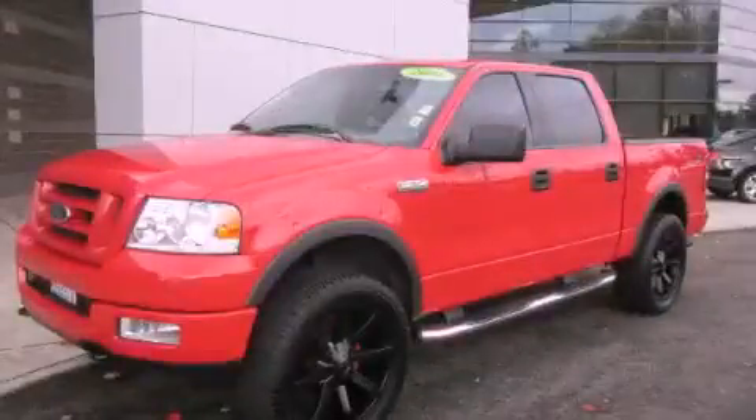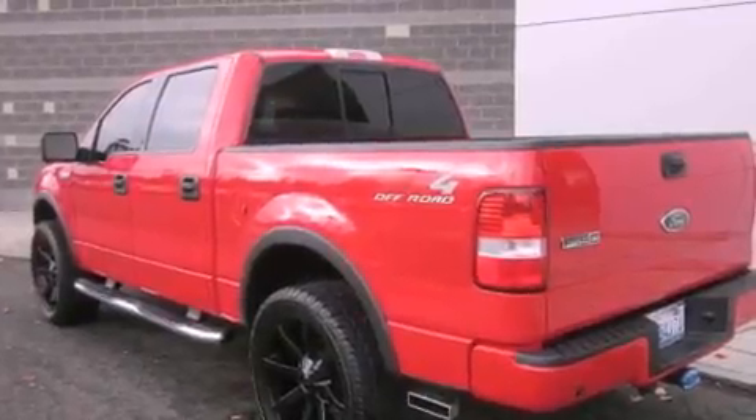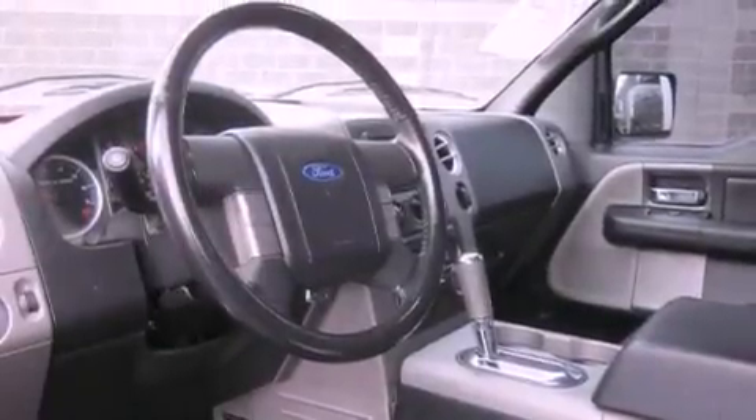This is a 2004 Ford F-150. It has what you need for work as well as what you want for play. It features a 5.4-liter, eight-cylinder engine, an automatic transmission, and four-wheel drive.